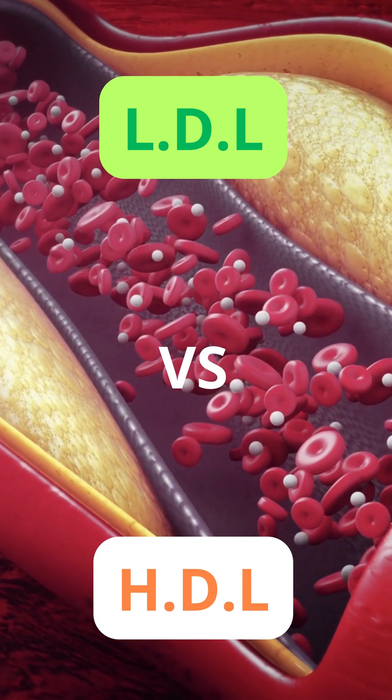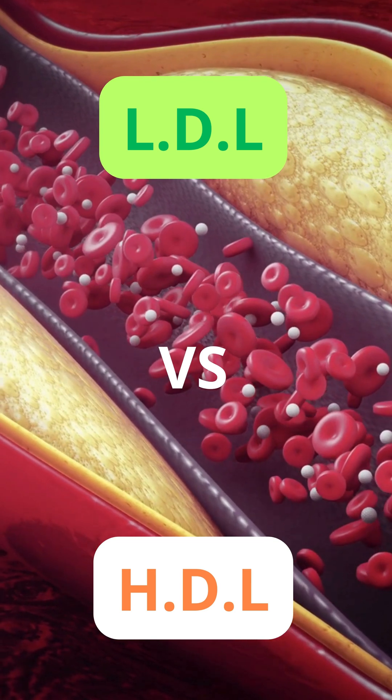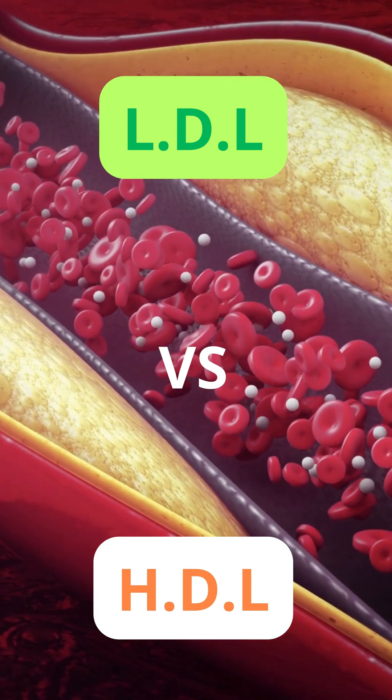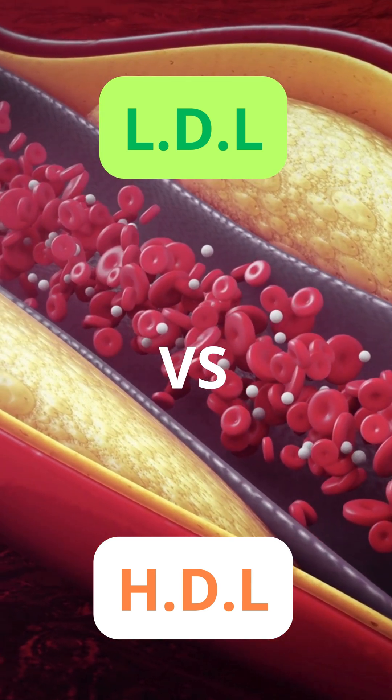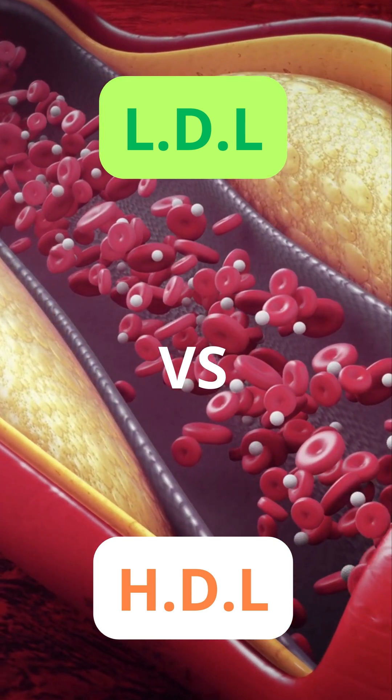Cholesterol travels through your bloodstream in particles called lipoproteins. The two main types are LDL, low-density lipoprotein, and HDL, high-density lipoprotein, and they play opposite roles in your heart health.